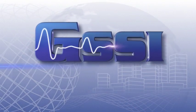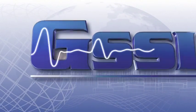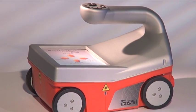GSSI, the recognized world leader in ground penetrating radar, is pleased to announce its new all-in-one GPR system for concrete inspection.